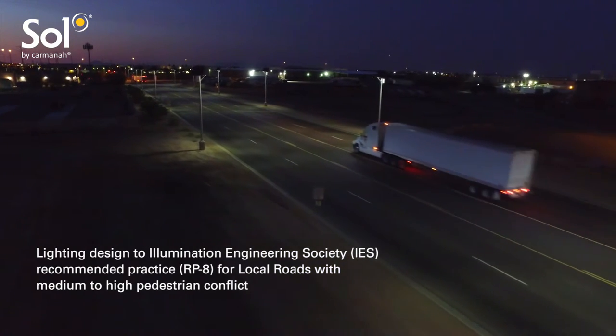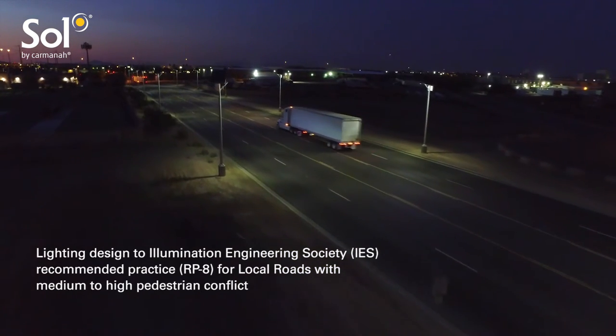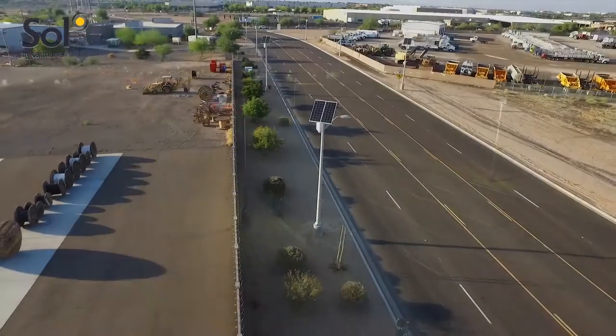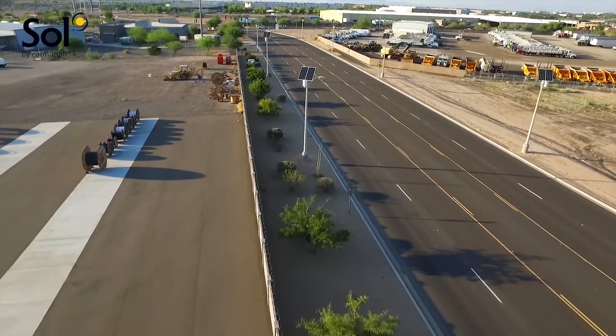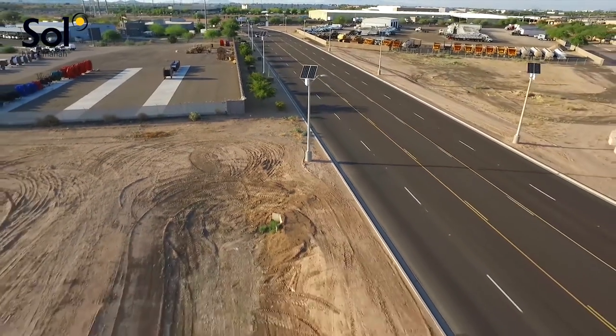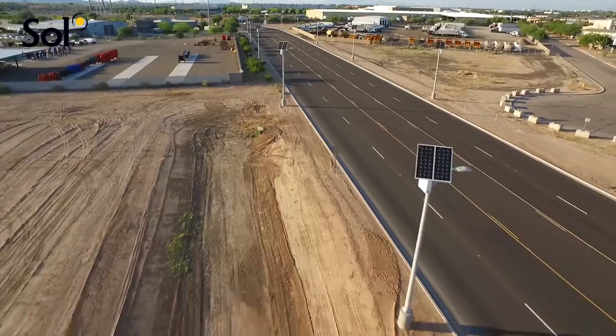Pairing LED technology with the benefits and reliability of solar power in roadway lighting has proven to provide more benefits than its grid-tied predecessor while still meeting current light standards. This solar roadway lighting project in Arizona is evidence of the impact that the LED revolution is having on the outdoor lighting market.